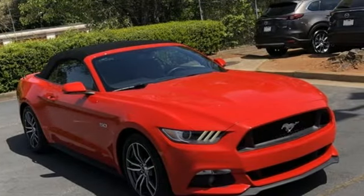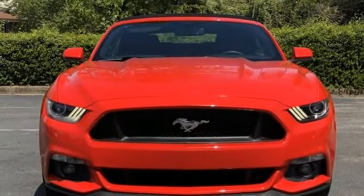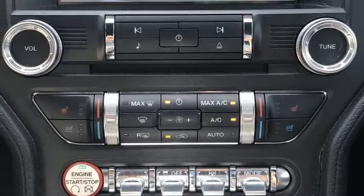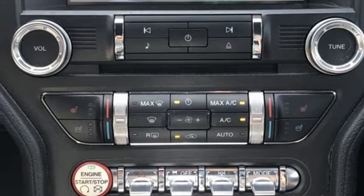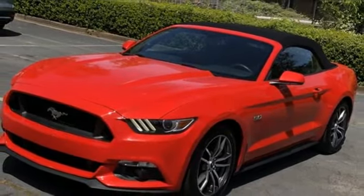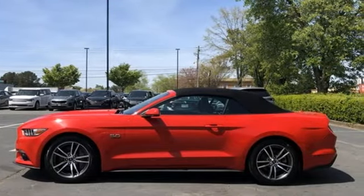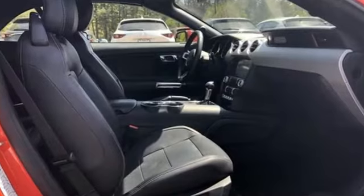The independent rear suspension helps you attack the curves, while the selectable effort electric power assist steering with normal, sport and comfort mode helps you choose how you want to handle them. The Track Apps lets you see just how well you are using all this Mustang offers, and you'll have Microsoft Sync, MyKey and the personal safety system with you at every hair raising turn.